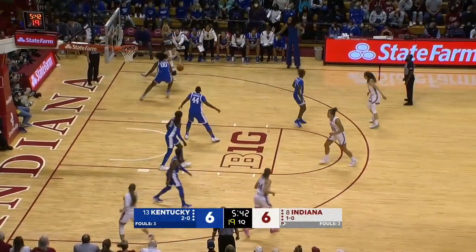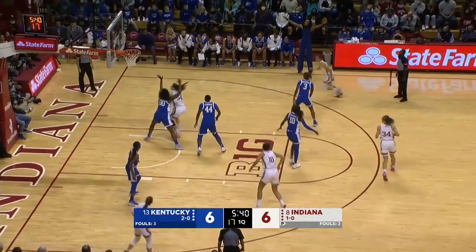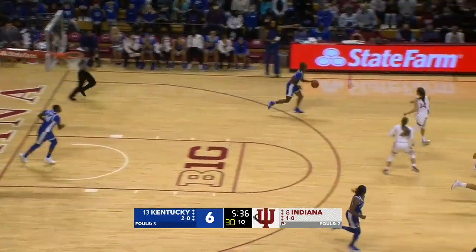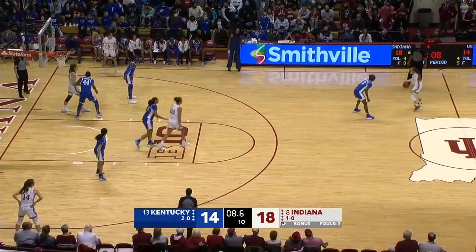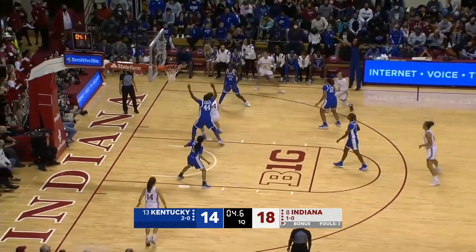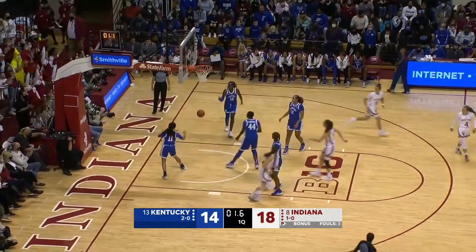They give her the ball again, this time further away from the basket as Lydia Owens is checked in for Kentucky. Doesn't matter — Holmes right over her. Verganio Hillary lit it up, 29 points in their last game. Inside to Holmes — still perfect.